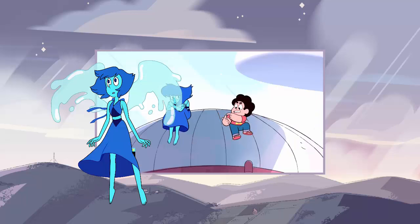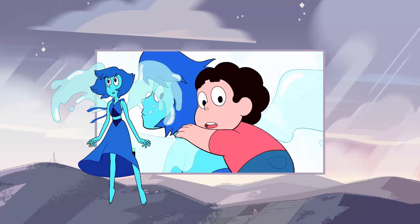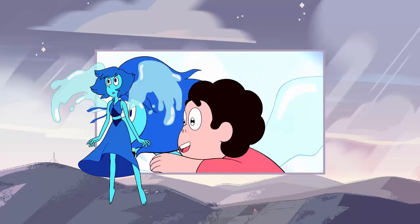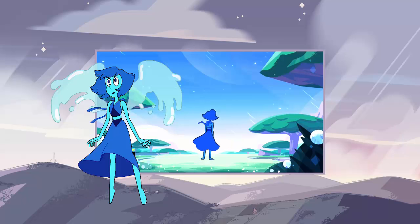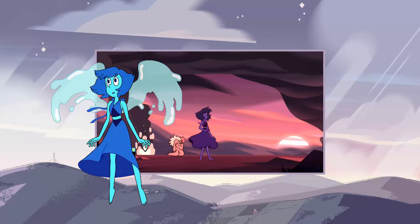The most recent episode, Same Old World, was definitely a change in pace from the fusion battle and the cluster, but the episode did a great job at explaining Lapis' backstory. One thing that stood out to me and to many others was a certain gem that was given some spotlight. This was during the flashback scene, where Lapis explained how she got caught in the mirror.